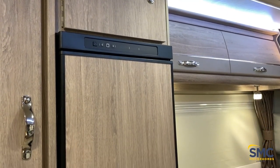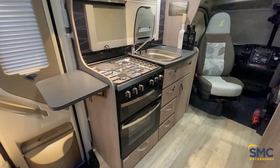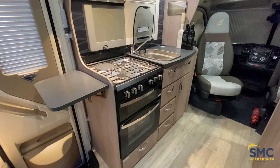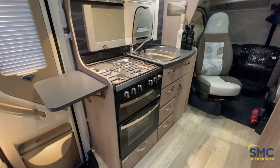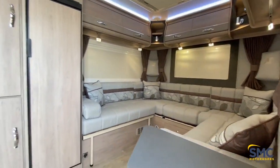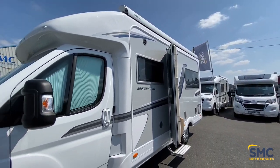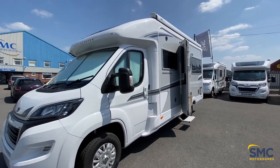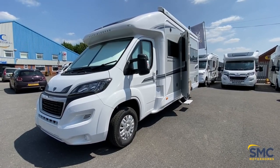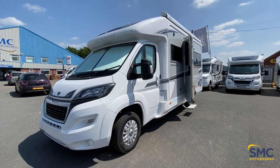Let's just take another look around now at the Broadway EL. As you can see, it is a stunning motorhome, and I do hope you've enjoyed watching the video today. We're going to step back outside now and give you another shot of the exterior. And there we have it — I hope you enjoyed the video, everyone. Thank you so much for watching, and we look forward to hearing from you very soon. Thank you, bye-bye.